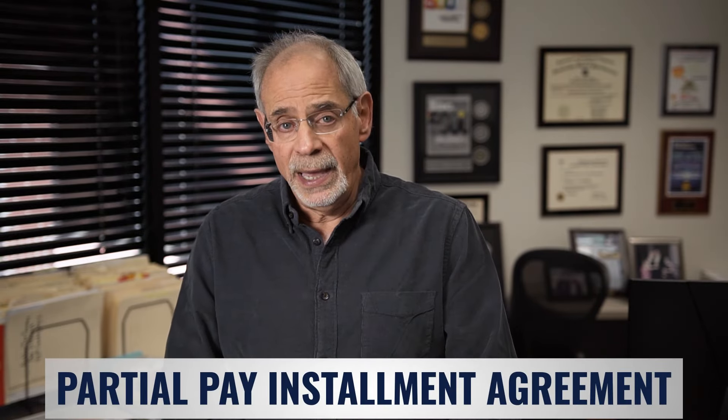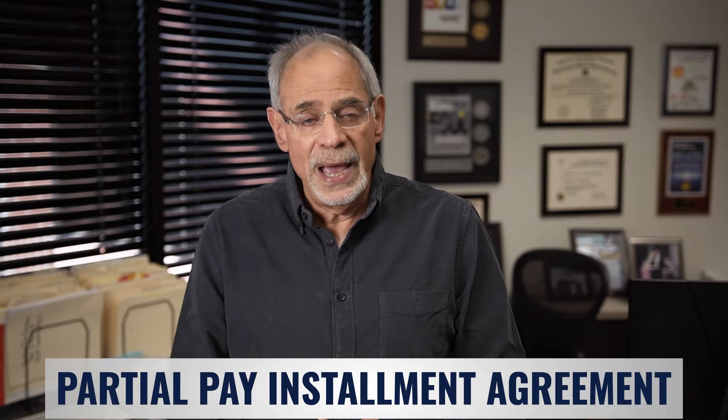The third way to settle your client's tax debt is a partial pay installment agreement, which I like to refer to as the new offer in compromise or the backdoor offer in compromise. A partial pay installment agreement is an agreement between the taxpayer and the IRS that partially pays back the IRS amount over time. What's really interesting is that a lot of times the IRS is not concerned with looking at net equity in assets to determine the monthly payment amount. It could be more beneficial than an offer in compromise because the IRS is only interested in collecting that amount over the remaining life of the 10-year collection expiration statute date — the CSED date.